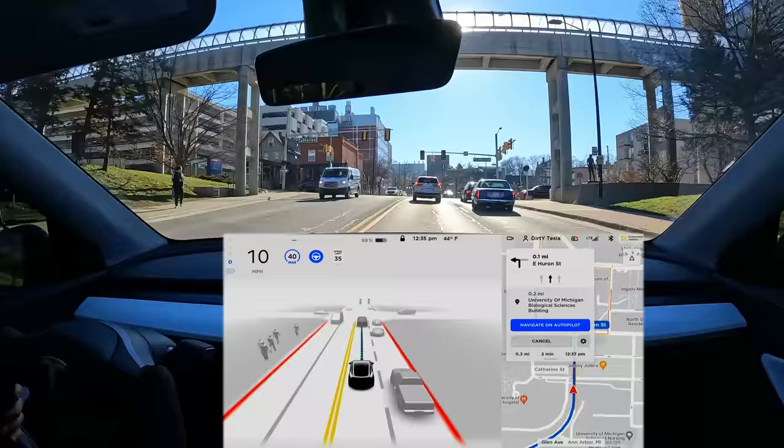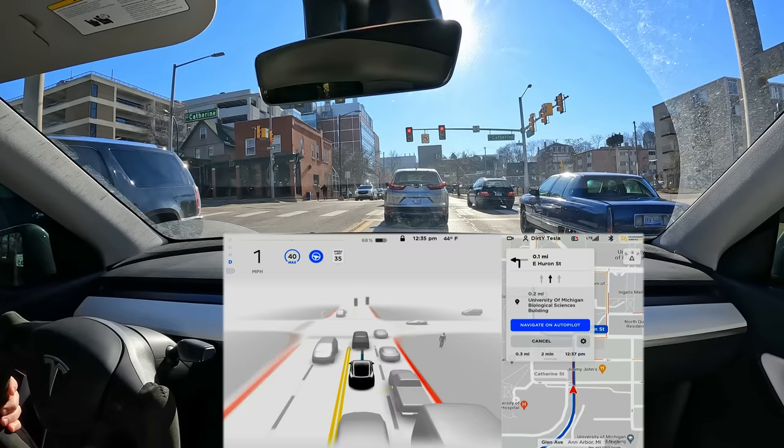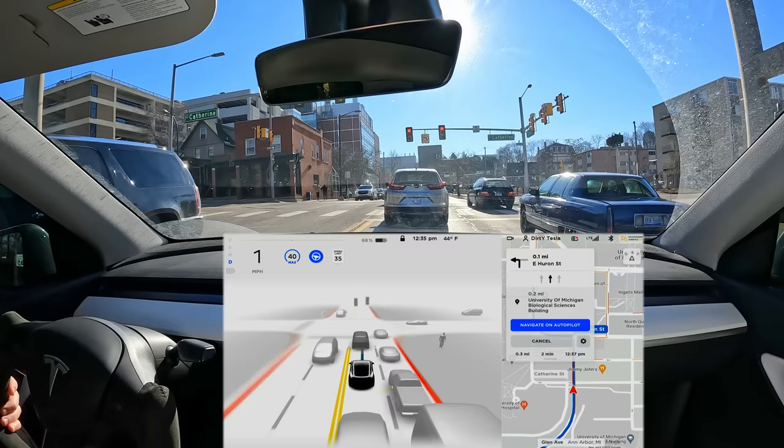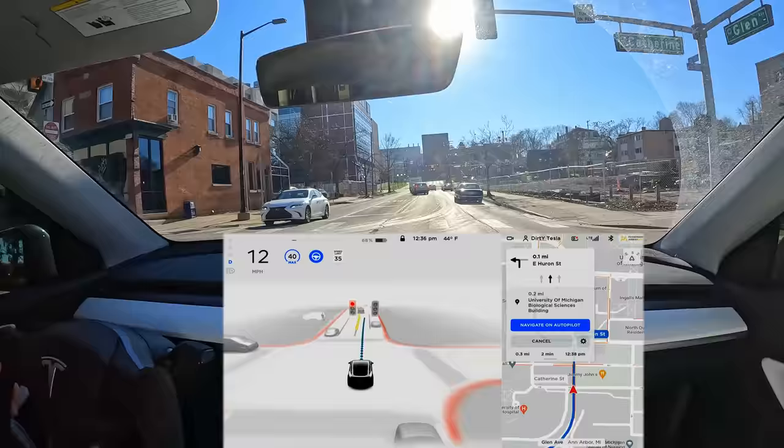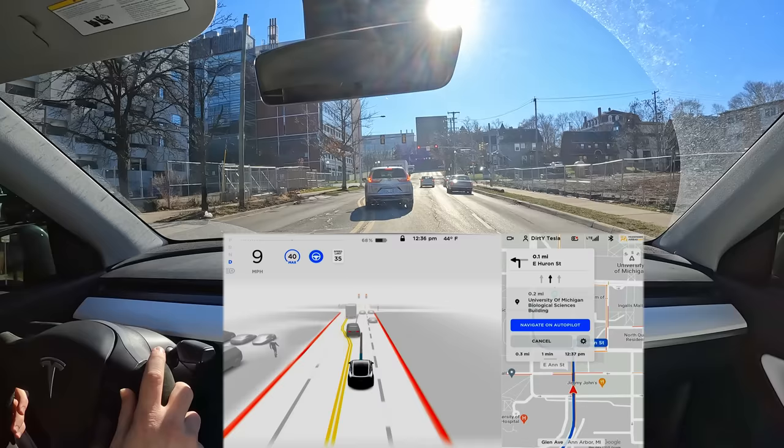It looks like we have a light out here — this is not normally a blinking red, but when a light has a problem it can go to blinking red, which should be treated as a stop sign. I didn't think the car would handle this very well, but hey — it stopped and then it was our turn. It handled that pretty well, which is actually pretty good considering the situation.